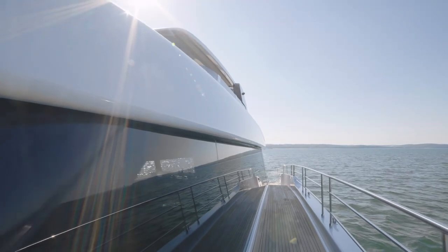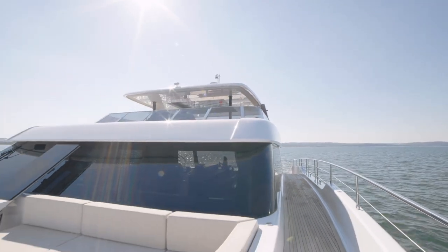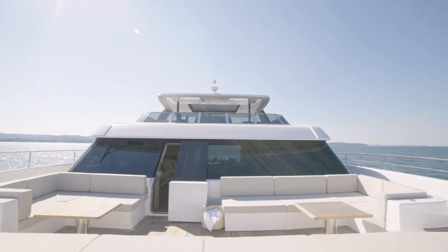The windows around the saloon deck are glazed on the outside, providing additional protection against the sun. The Bow Terrace has a sunken lounge with large settees with tables and oversized sun pads, perfect for a midday nap.